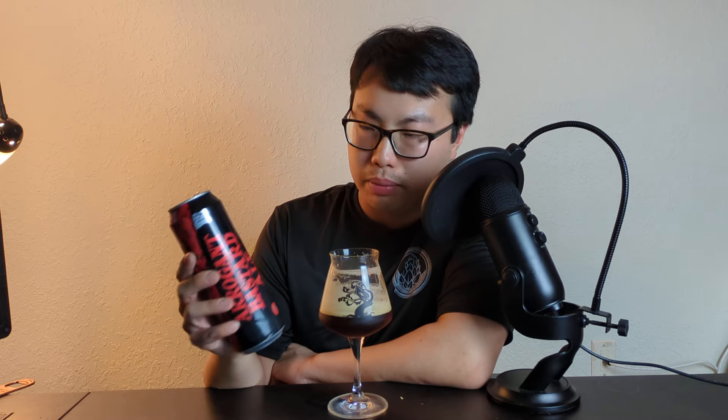Hey there! So today we have another review. This is a beer from Stone. They call it Arrogant Consortia — this is Arrogant Bastard. I reviewed this not too long ago, but my friend Jordan got a case of these tall, stove-type cans because he loves this beer, and I love this beer too, so he gave me a couple. Thank you so much.